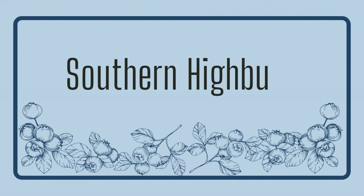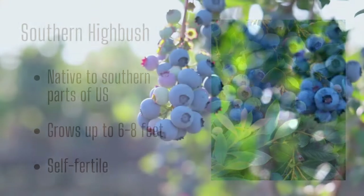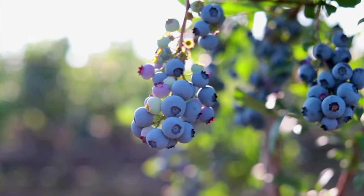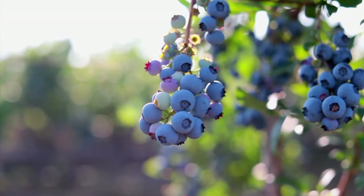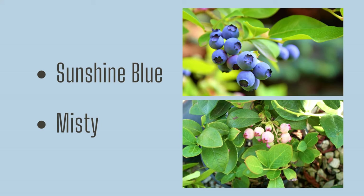The other half of the highbush varieties are called southern highbush. These were developed for warmer regions of the south and need fewer chill hours each year to actively produce fruit. These will also get to be about 6 to 8 feet tall and are self-fertile. However, again, planting another variety close by will allow for cross-pollination, which leads to larger and often longer harvests. A couple of great southern highbush options are Sunshine Blue and Misty.